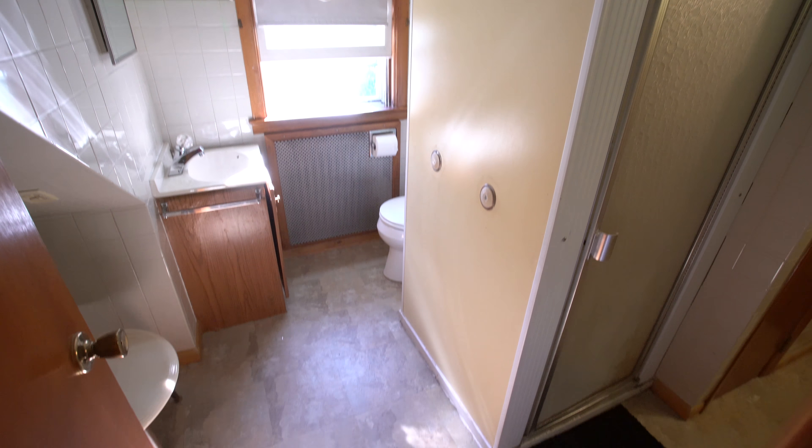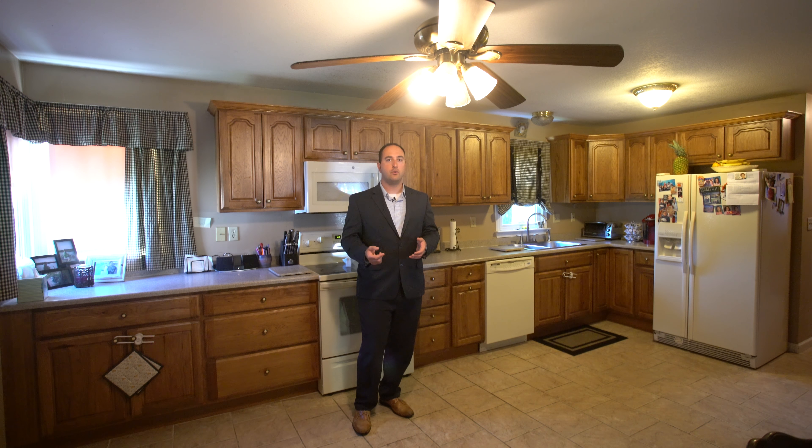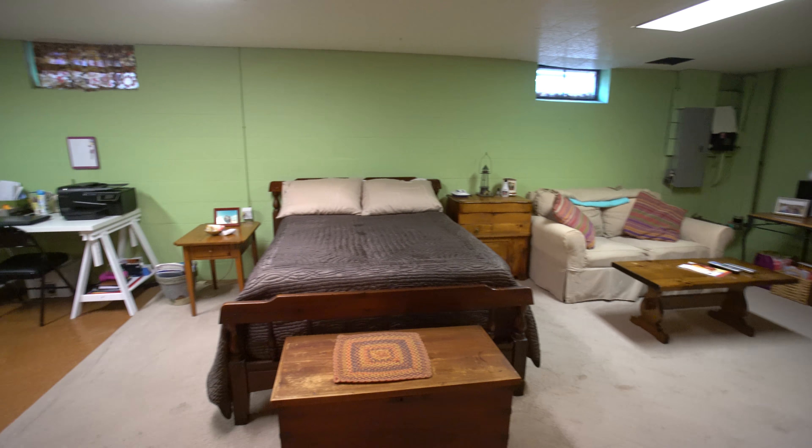Down below, the lower level is partially finished, offering a great option for a fourth bedroom, or perhaps a media room or a fitness room.